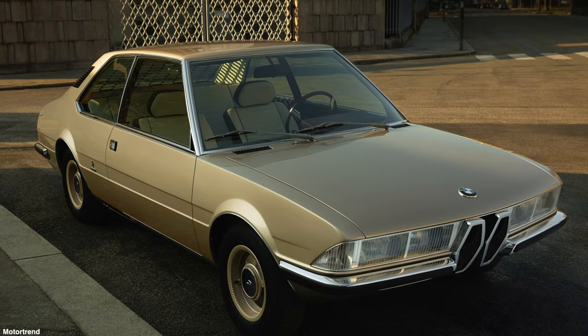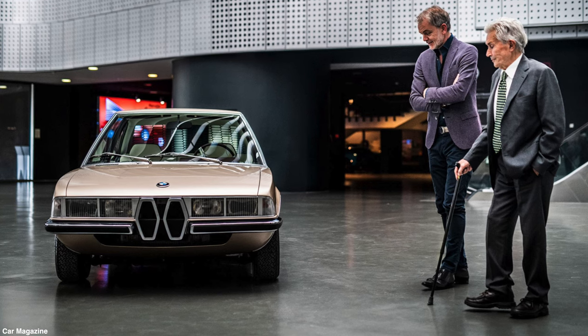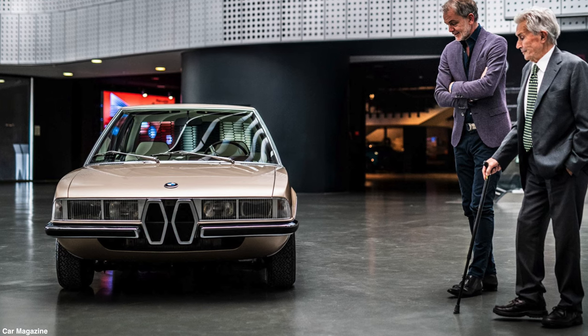In at number five is the 1970 BMW Garmisch concept. Gandini styled the Garmisch while working at Bertone, and you can see he brought across some of his Lamborghini styling cues. When looking at the side profile it's very sleek and clean, but at the front you can see that Gandini implemented elongated hexagon shapes for the radiator grille — design cues he used for Lamborghini.